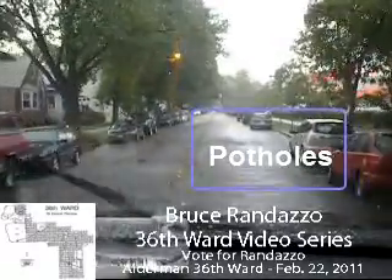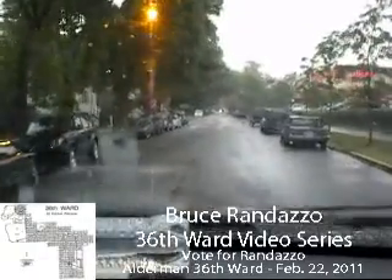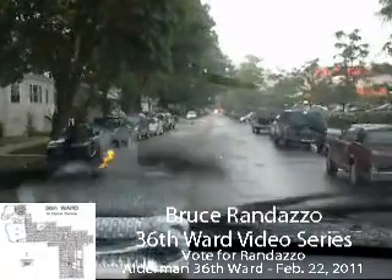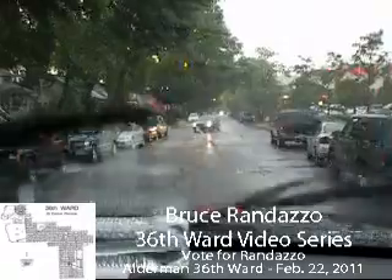You got tree blockage here. You got a lot of potholes here. You got Home Depot on the right-hand side on the east side of the street. With Home Depot, they got a lot of truck traffic here.